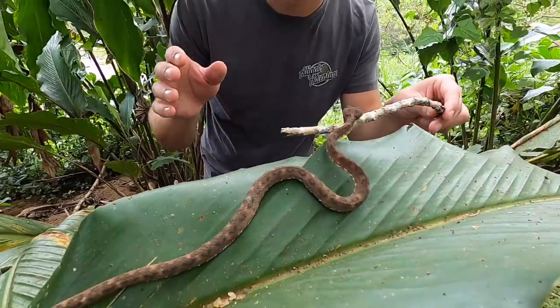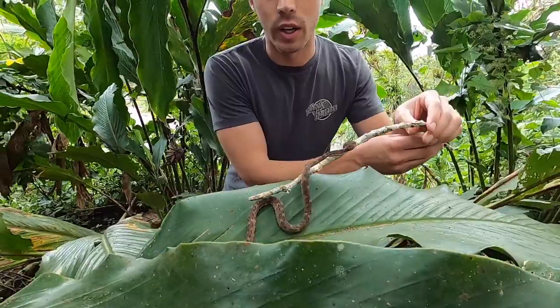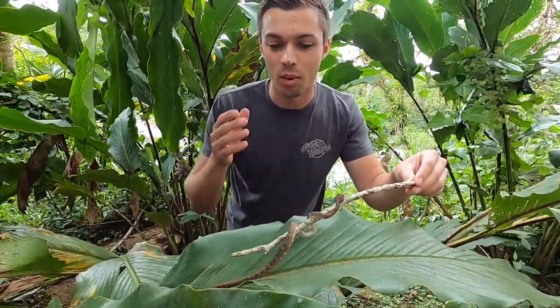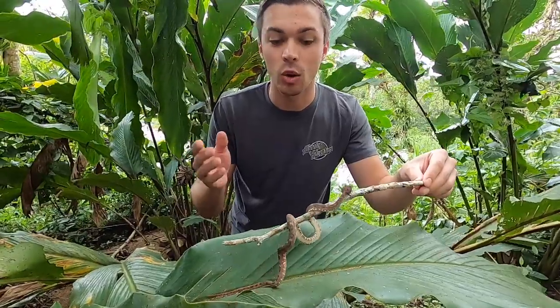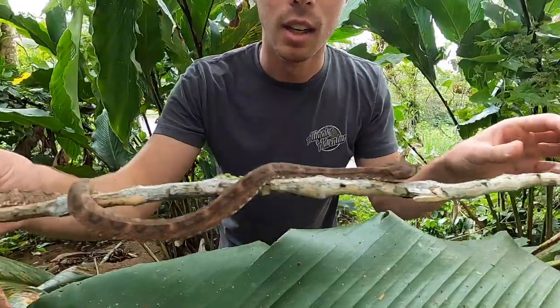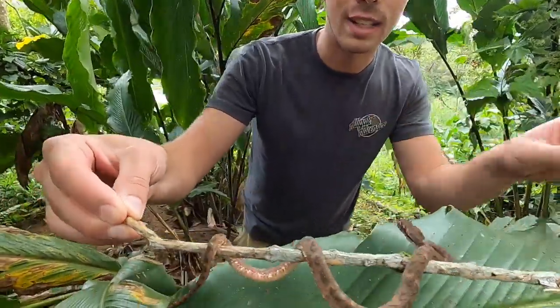Check this out guys — this is a little eyelash viper. Now they come in all sorts of colors down here in Costa Rica. This is more of a brown phase; they do also come in yellow, and we saw a bright orange and red one over at the eco lodge — hopefully we'll be able to find some other colors tonight. Since it's been a little drier it's been a little more elusive as far as finding snakes.